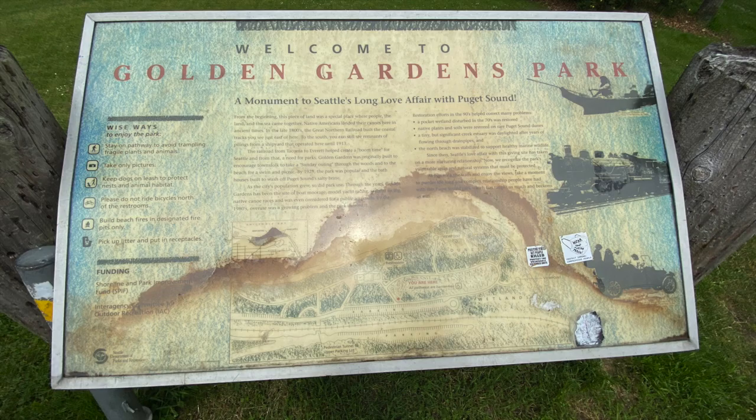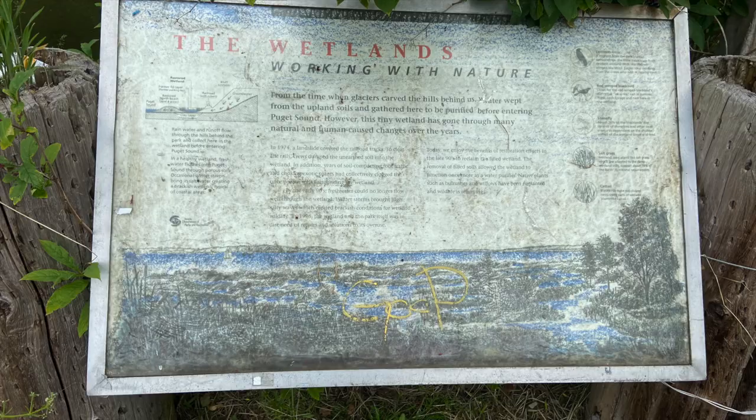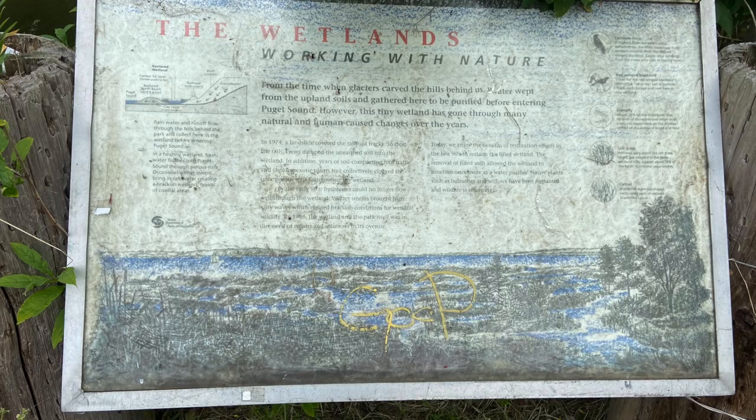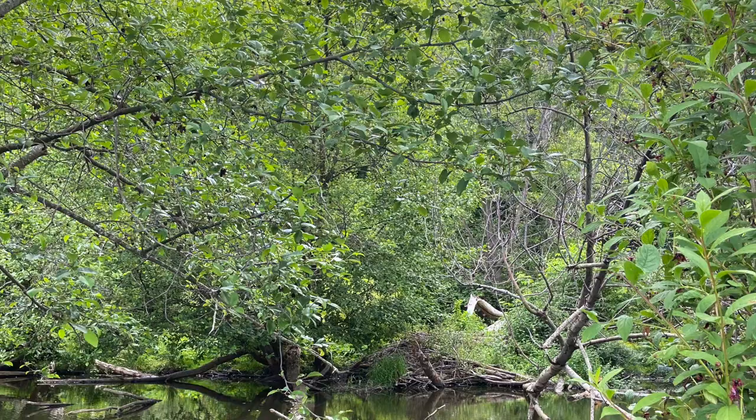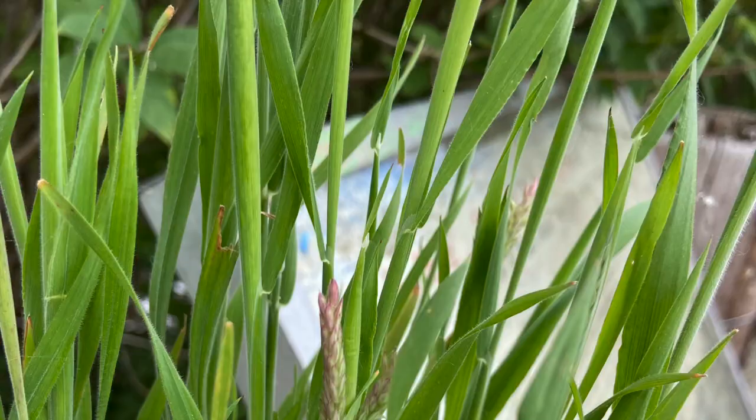Golden Gardens is located in North Seattle and I got here by driving a car today. This is what the wetland looks like when you first come in, and the first organism I want to talk about is called the common velvet grass.